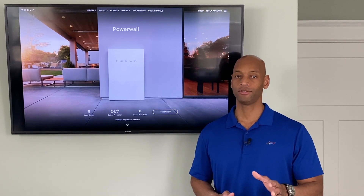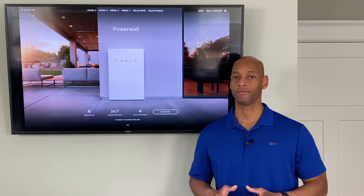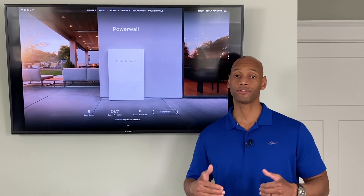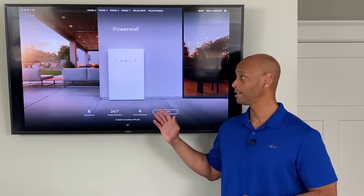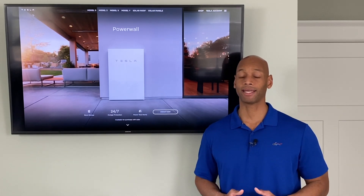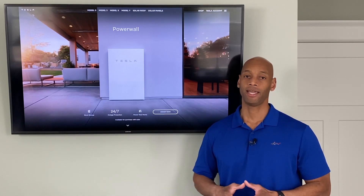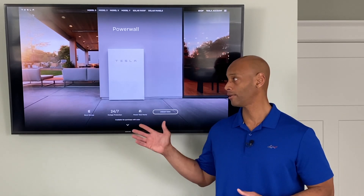One important thing to mention: as of this recording there are major supply chain issues with the Tesla Powerwall 2. Tesla tends to generate a lot of market demand and hype, and they've sold more batteries — through partners as well — than they have the capacity to deliver. Right now we're on a freeze in some parts of the country on selling additional Tesla Powerwalls until units are back in stock. Things are expected to be resolved in the second half of this year, but Tesla does tend to get ahead of themselves while building factory capacity to catch up.